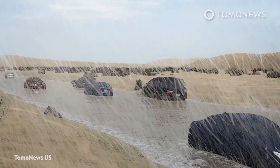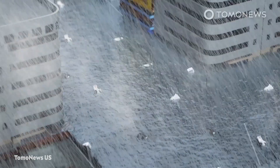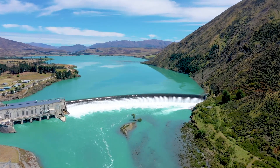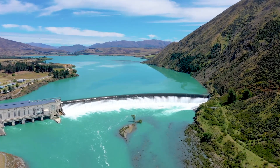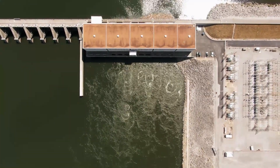The UAE is also looking at methods of preserving the rain that hits the ground rather than allowing it to evaporate. To this end, the country has about 130 dams and dikes with a storage capacity of 120 million cubic meters, according to the ministry.